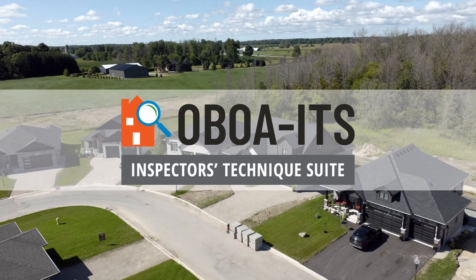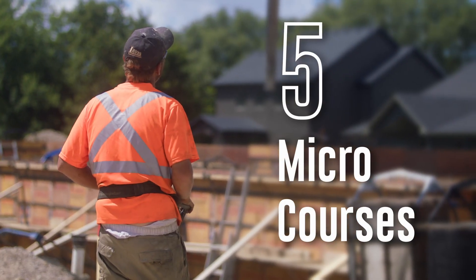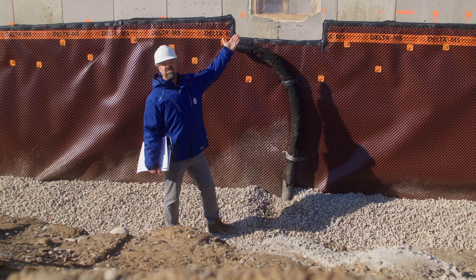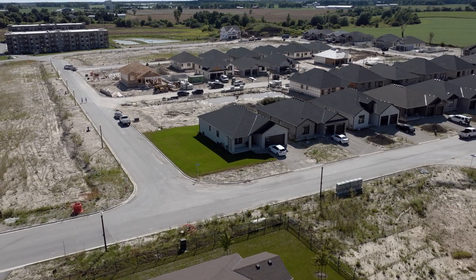Through the OBOA Inspectors Technique Suite, we will provide a suite of five microcourses designed to focus on how an inspection should take place, what the inspector should be looking for and how to relate information to contractors and homeowners.